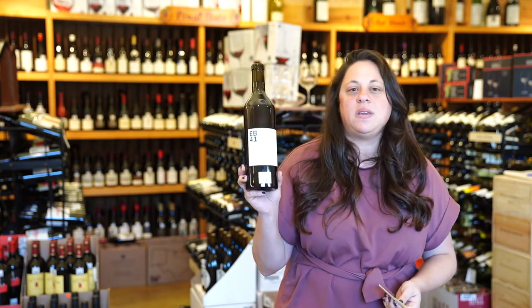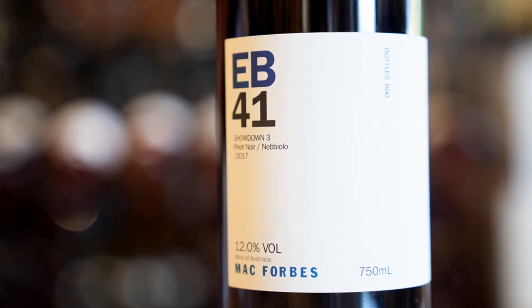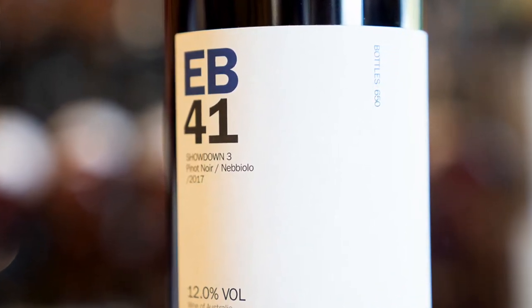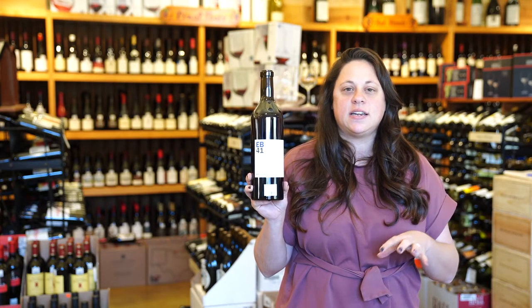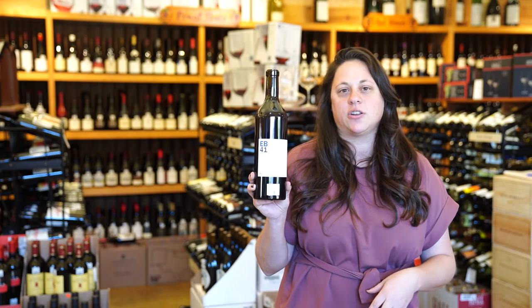The last wine that we have is going to be a fun wine. This is going to be the EB41 from Mac Forbes. EB stands for experimental batch. This is going to be half Pinot Noir and half Nebbiolo — it's almost like strawberry and mushroom. The acidity from the Pinot Noir and the tannins from the Nebbiolo just really help balance each other out.